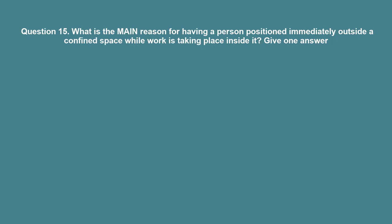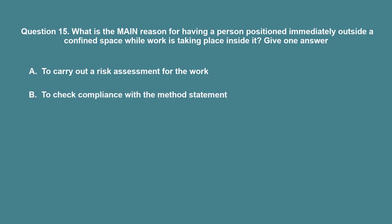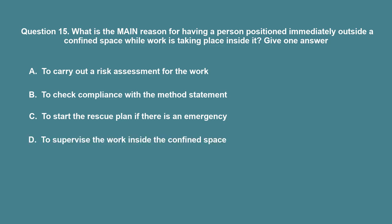Question 15: What is the main reason for having a person positioned immediately outside a confined space while work is taking place inside it? A. To carry out a risk assessment for the work. B. To check compliance with the method statement. C. To start the rescue plan if there is an emergency. D. To supervise the work inside the confined space. The correct answer is C: To start the rescue plan if there is an emergency.